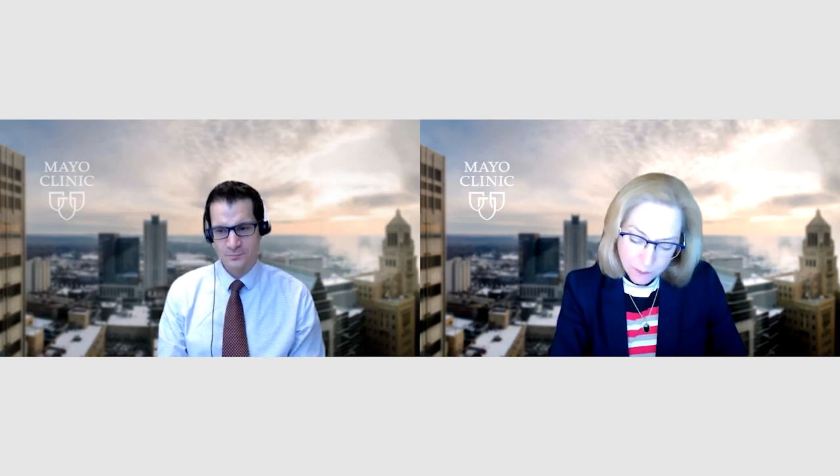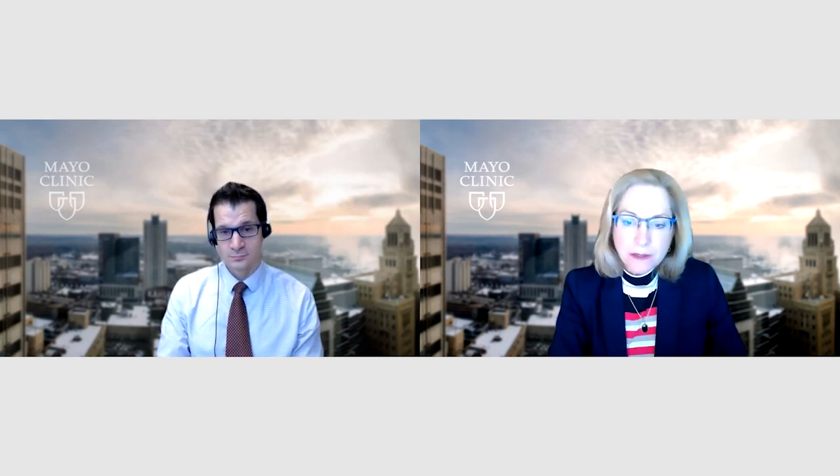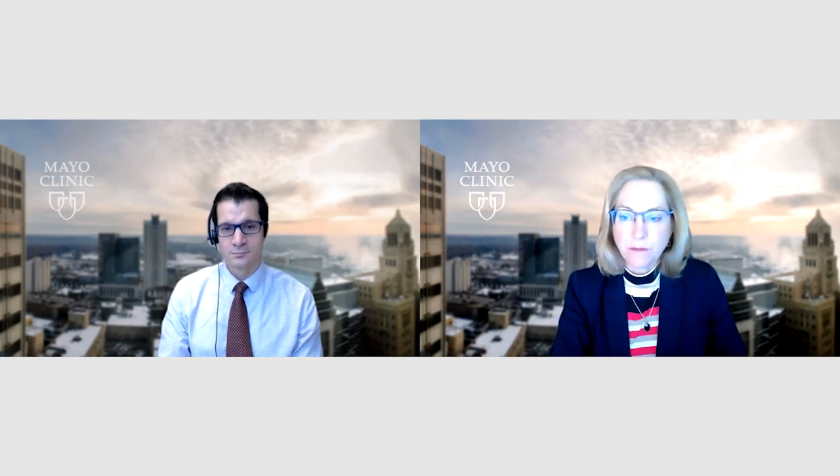You had mentioned the alternative approaches such as transapical, subclavian, etc. Can you give the audience an idea of what percentage are now transfemoral versus one of the alternative access sites, and what makes that determination? I don't have the data in front of me, but my sense is it's a very small number that are alternative access. In the last several weeks I can recall maybe one case that was alternative access — the vast majority are transfemoral, and that's primarily based on vascular access.